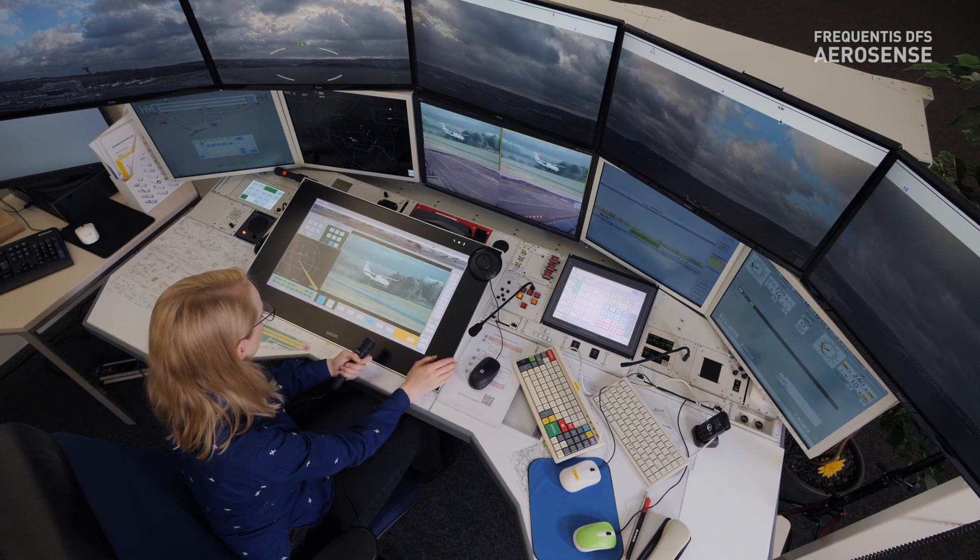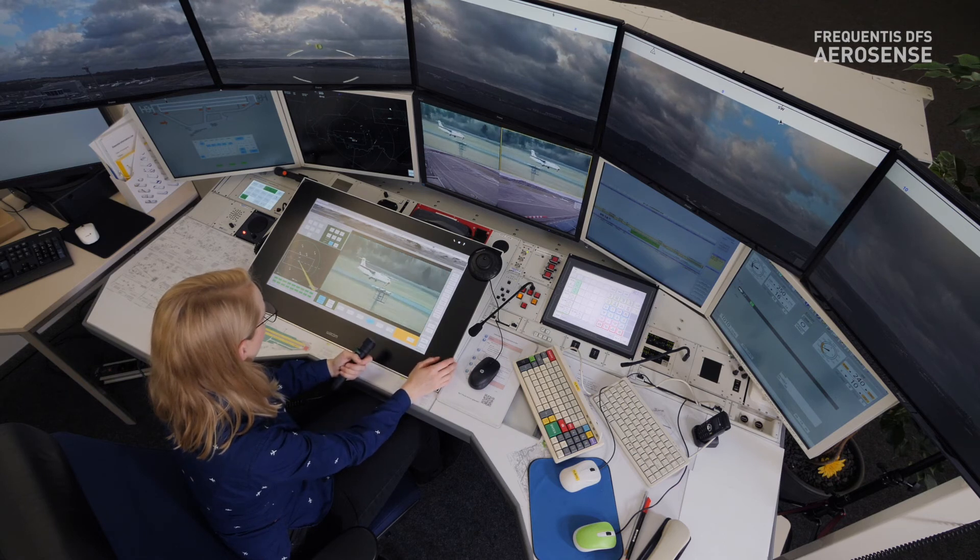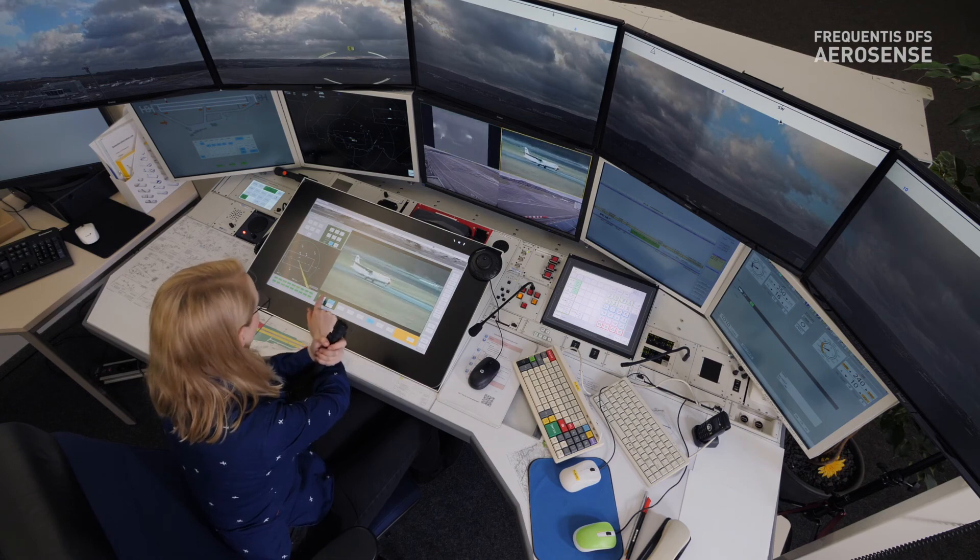Today we are proud to see that the overall concept of remote tower works.